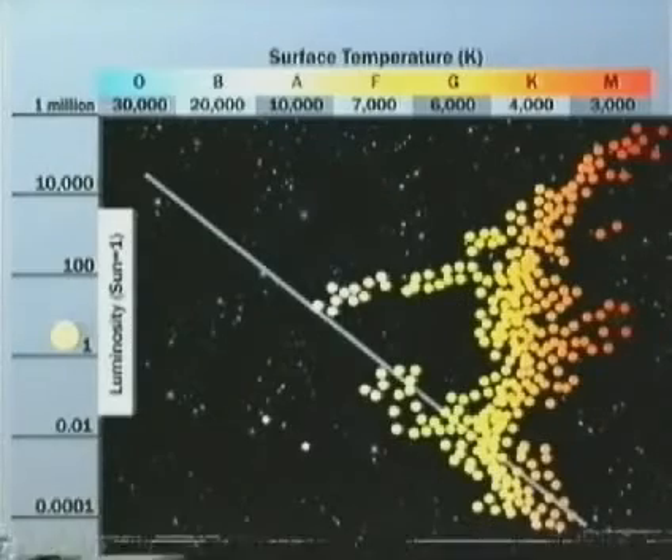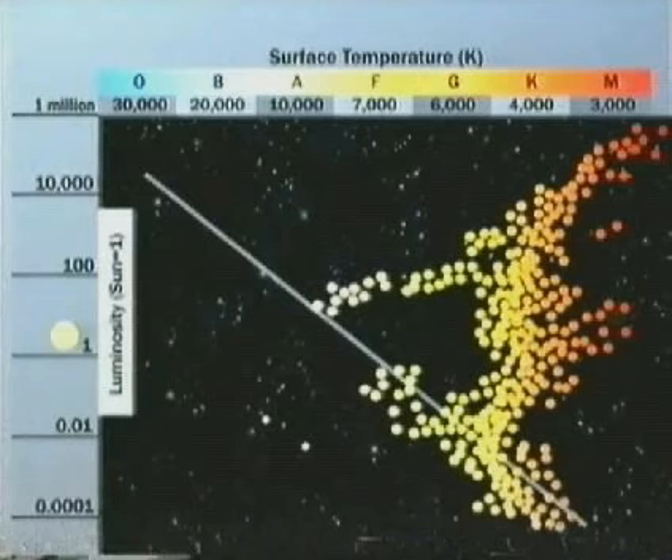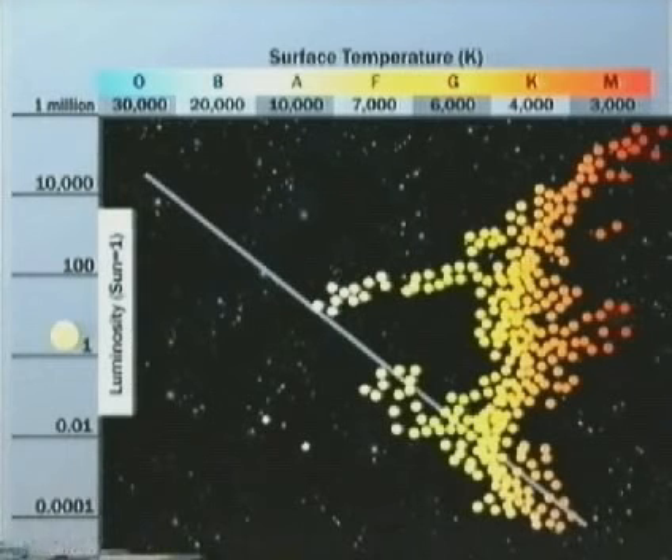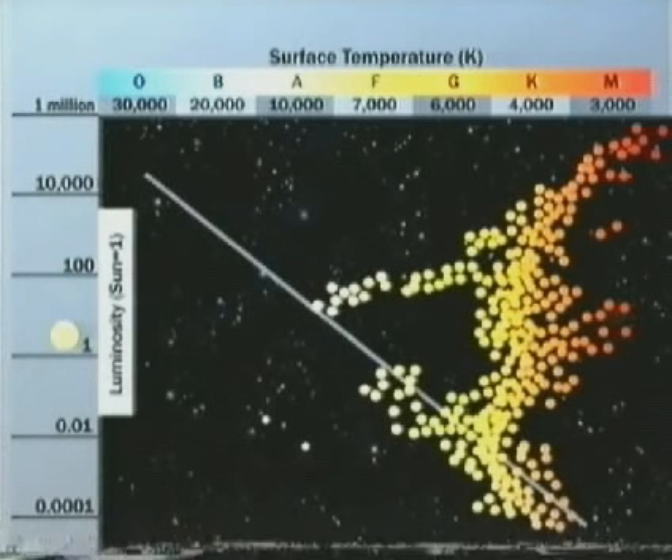A globular cluster is old. There is no hydrogen between the stars. We see no blue or white stars, but there are red and yellow stars as well as red giants and white dwarfs. This suggests that the blue and white stars have used up their fuel and disappeared long ago.